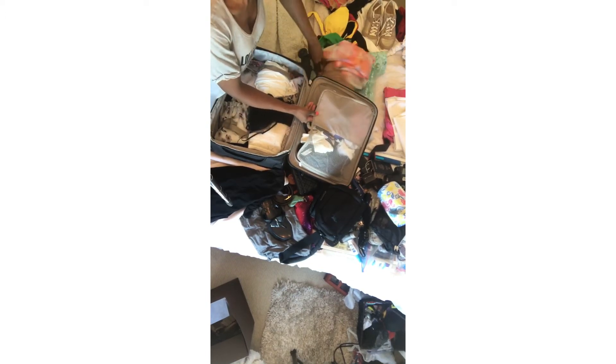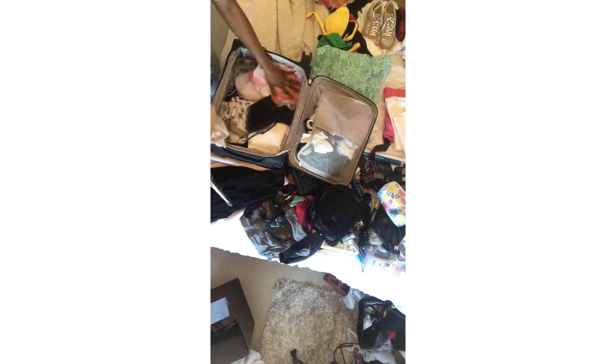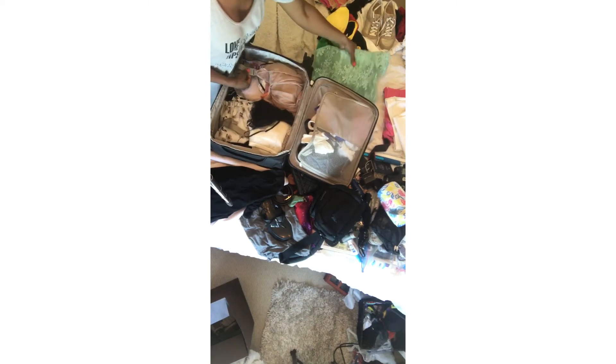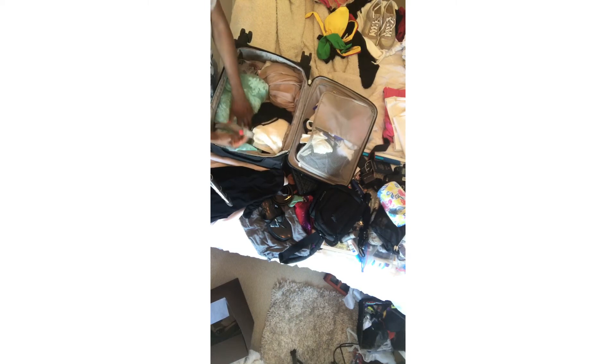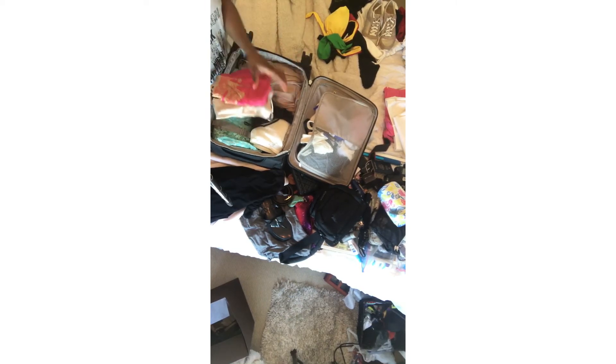Then I have some cover-ups I want to take, so let me just pop those in and see how the room is looking. Then I have something to sleep in — just one camisole and one camisole with the bottom.